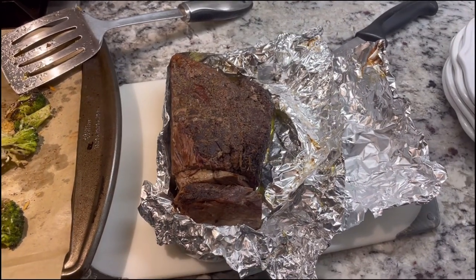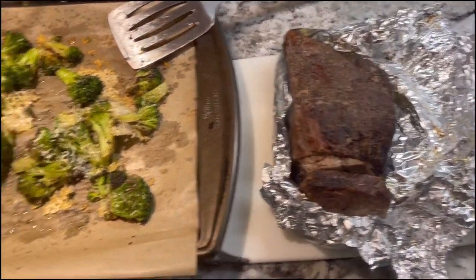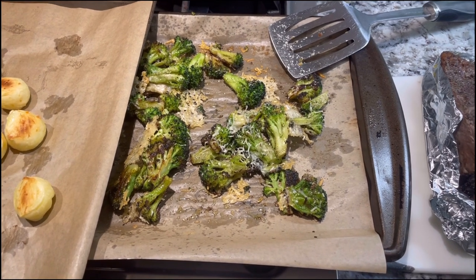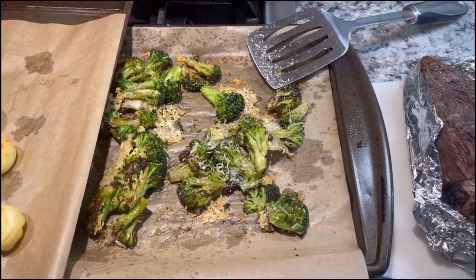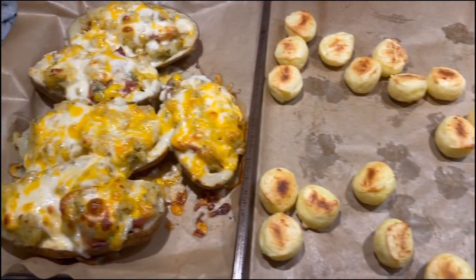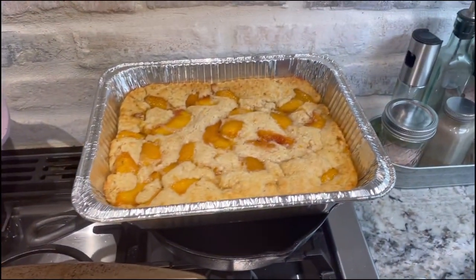So I hope you enjoyed this video — what we eat in a week. This night we had some leftover smoked brisket. I roasted some broccoli with garlic-infused oil, salt and pepper, and some parmesan cheese. This is some Brazilian cheese bread — I love to get these from Costco. And then some twice-baked potatoes. And then for dessert we are having some peach cobbler.